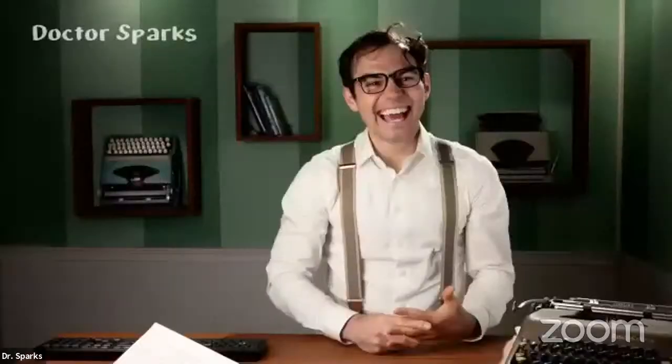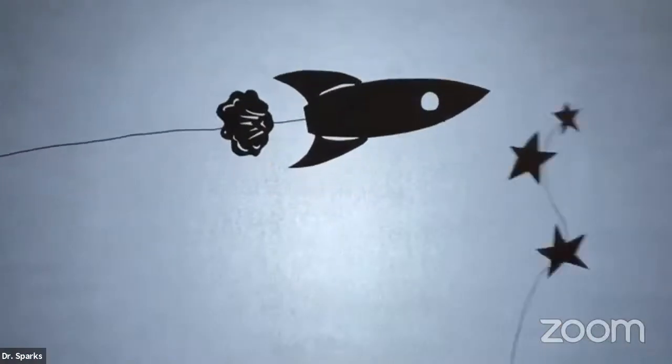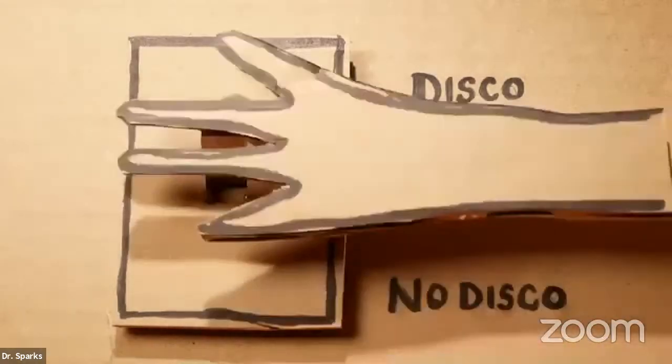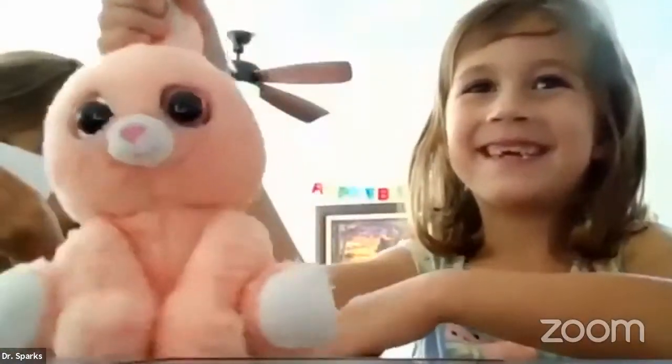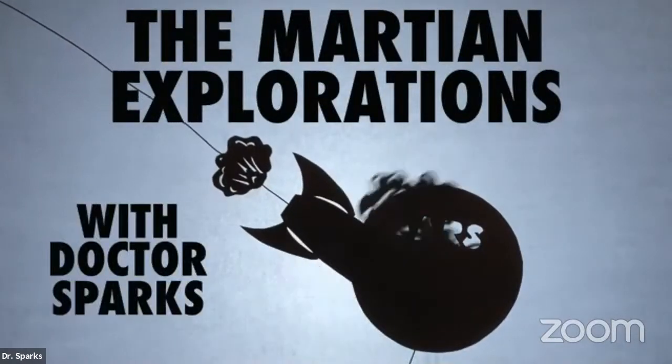I know a place that's really cool. It's up higher than any school. Grab a jetpack and some fuel, cause we're going up high, high in the sky. Come on up for a ride with your good friends at your side. Imagination is your guide. Cause it's Dr. Sparks science story type writing time. Hello everyone and welcome. I am Dr. Sparks and today we are going to go all the way to the red planet. To Mars.